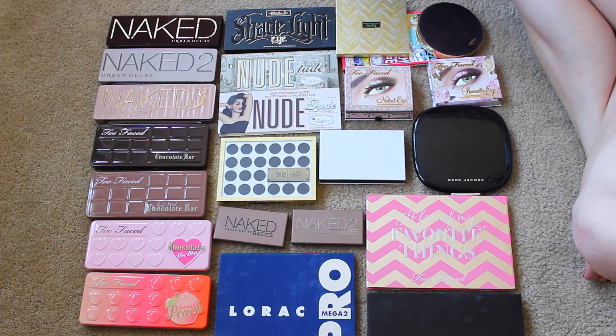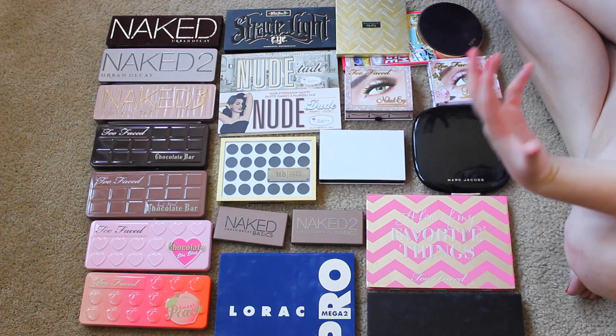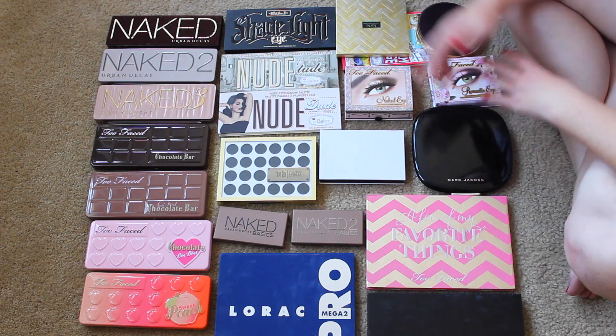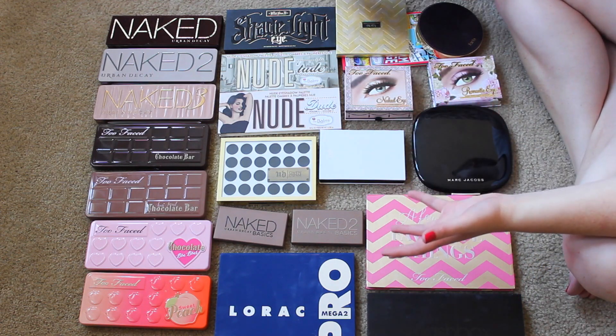I've already laid them all out. We don't have drugstore versus high-end because I mainly just have high-end. Eyeshadows are not my favorite part of makeup — I enjoy using them if I'm going out, but I much prefer blush and bronzer and all that stuff. Still, I've accumulated this huge collection of palettes, and most of these I really do love.